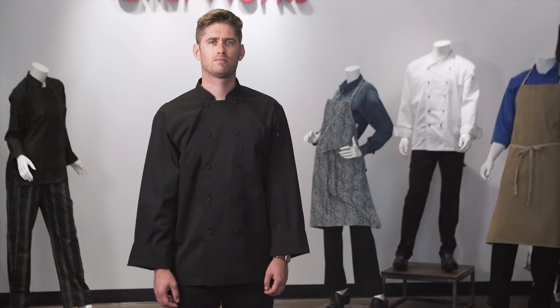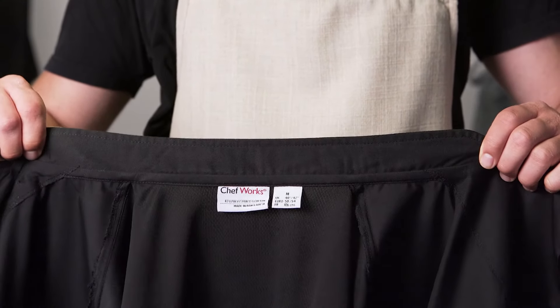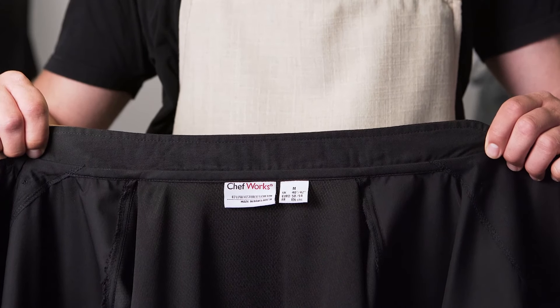Our 65/35 poly-cotton blend supports longevity and ease of washing. This coat is home washing machine friendly and requires minimum aftercare. Our smooth finish collar is designed to protect the neck as well as provide comfort to the wearer by reducing any scratchy tag irritants.